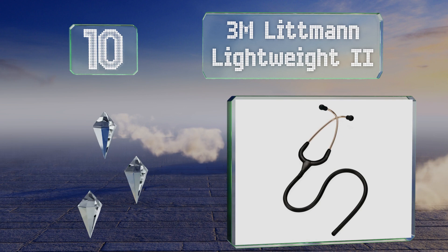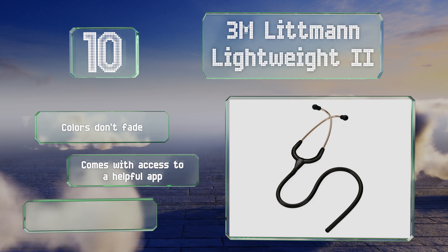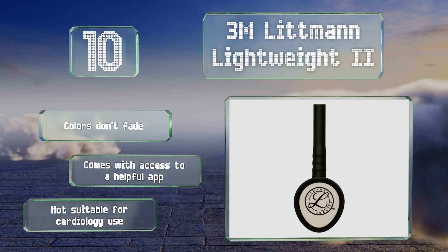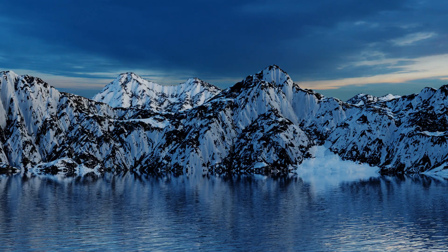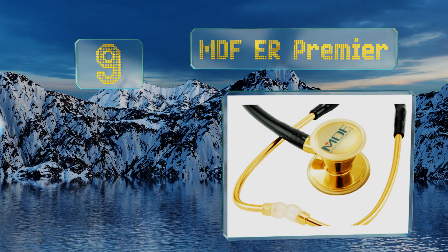Starting off our list at number 10, the 3M Littmann Lightweight 2 is comfortable to wear around your neck for hours on end and is designed for making basic physical assessments of adult patients. The teardrop shape of the chest piece makes it easy to slip under blood pressure cuffs. The colors don't fade and it comes with access to a helpful app. However, it's not suitable for cardiology use.